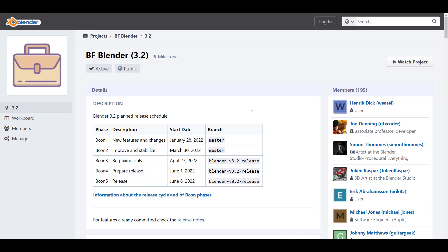Moving forward — when would 3.2 be available? We should be expecting the beta of 3.2 sometime in April and the final release sometime in June. There are also a couple of other releases to keep in mind: 3.1 will be released sometime in March, which is just a couple of months before we get 3.2.